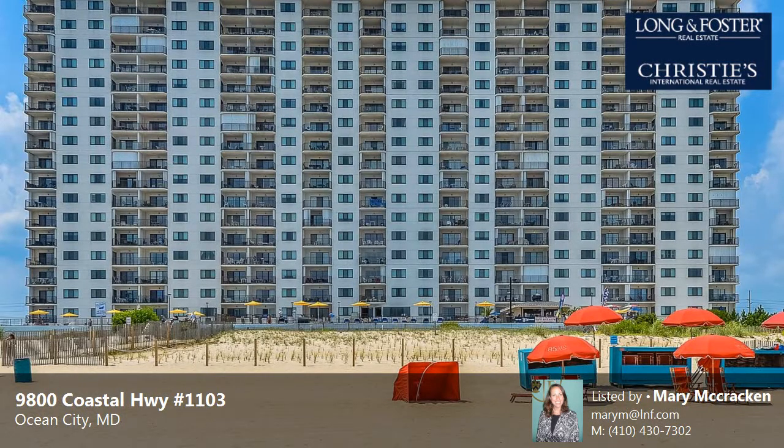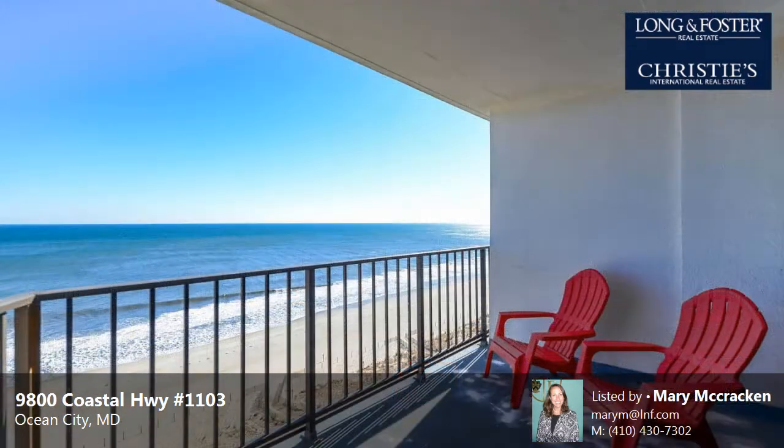This property is a two-bedroom, two full baths condominium. The list price has recently been reduced to $405,000.